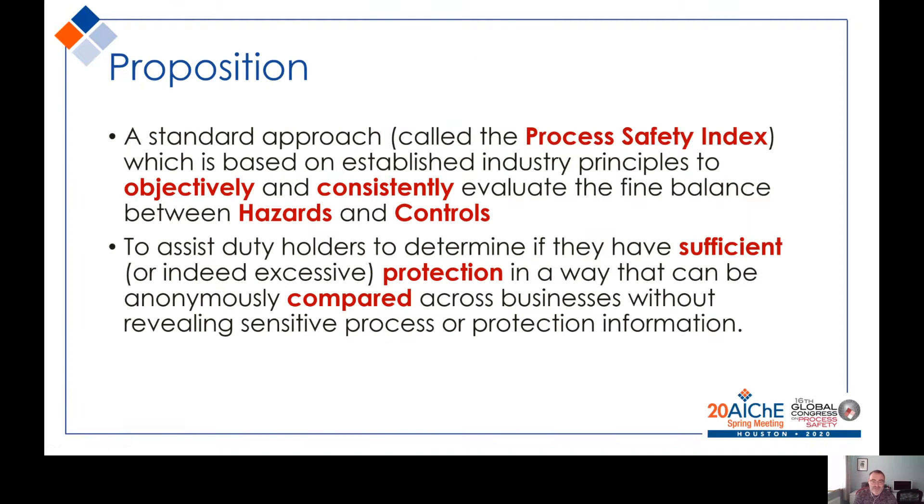The Process Safety Index uses recognizable process industry concepts and principles to consistently evaluate the balance between hazards and controls. What dangers or concerns do we have, and how do we assure ourselves that we are managing and monitoring those hazards? It allows duty holders to establish if there is adequate protection in place, and they are able to compare their performance or their index not only within the organization but across the industry, without revealing sensitive corporate, commercial or technical information.